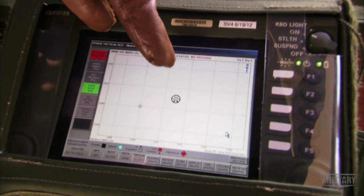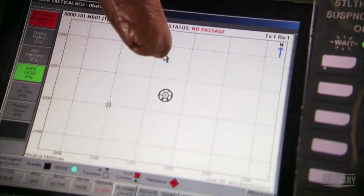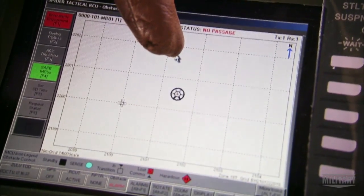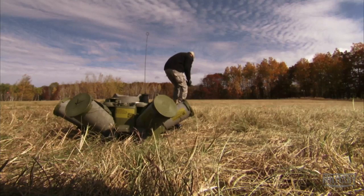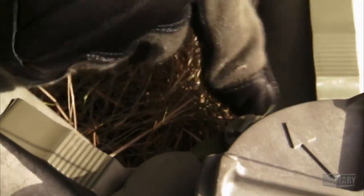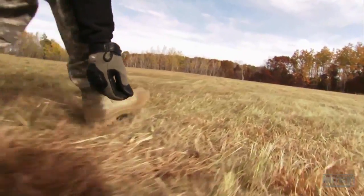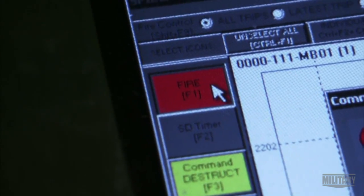What you're looking at now is the icon of a munition control unit that's out in the field, and you see it's blinking, which says that a trip line has been tripped. A key element of the Spyder is that triggering a tripwire doesn't automatically fire an explosive. Only the operator, stationed as far away as 1,000 meters, can make that choice.